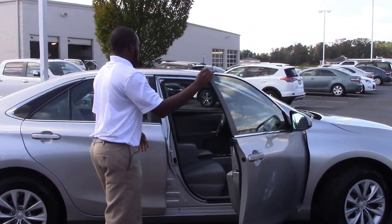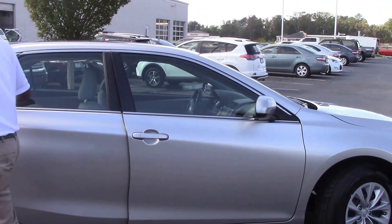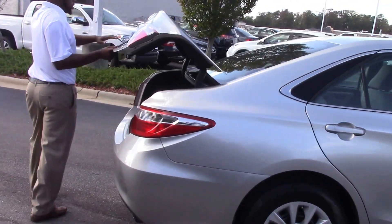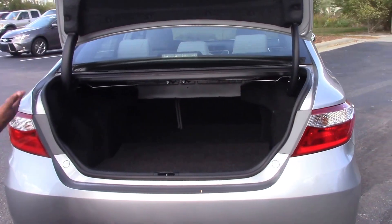And for the inside, we have a light gray color, and then come around to the trunk. We have a spacious trunk for all types of accessories.